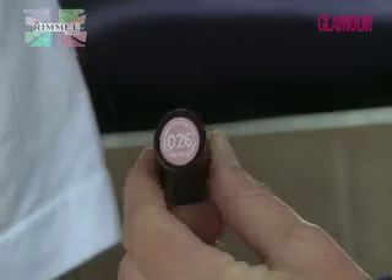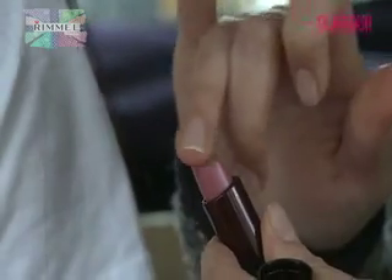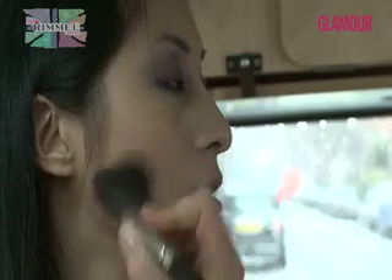So we've created a really cool, grungy eye on Anne, and now we're moving on to the lasting finish lipstick in vintage. To warm up all these cool tones, we're going to use a dusting of natural bronzer in sun bronze.